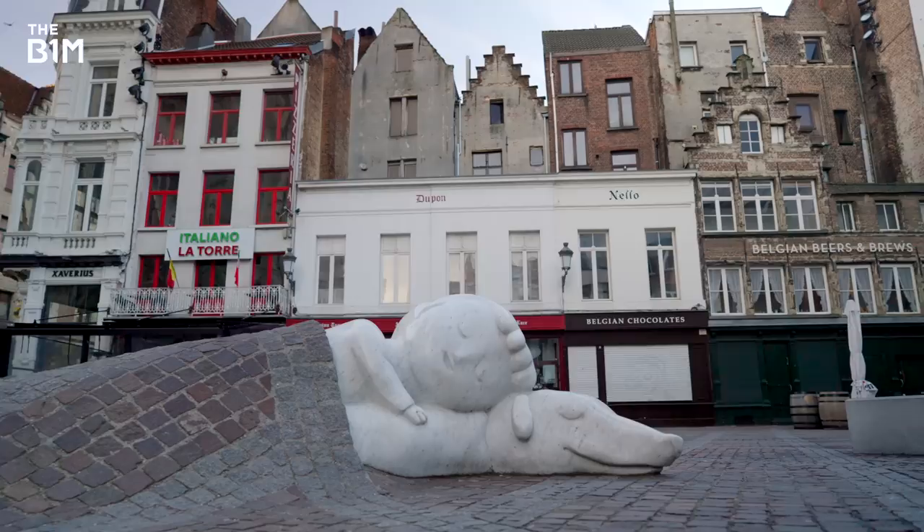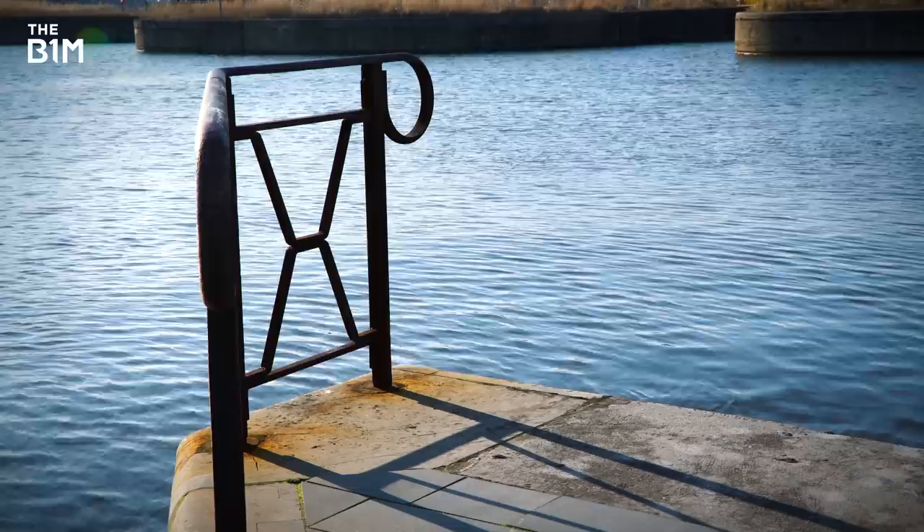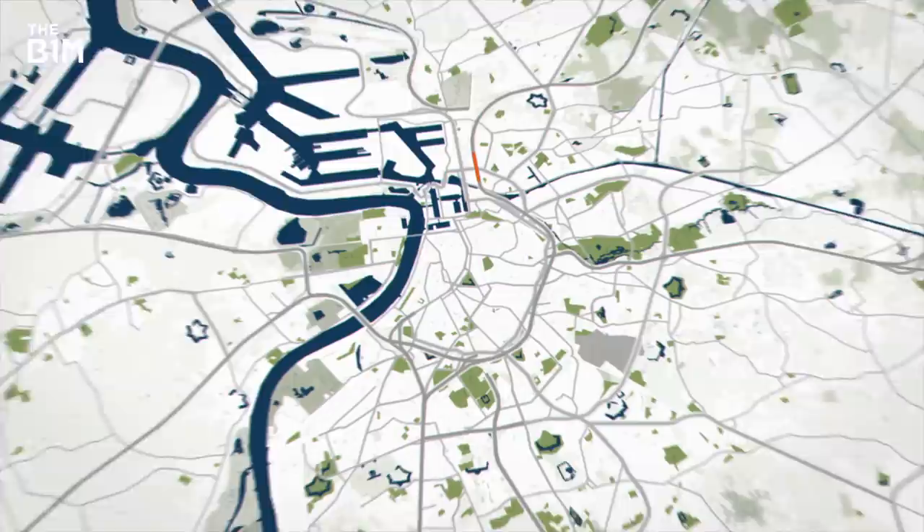There aren't many European cities better placed for international trade than Antwerp. It has the Netherlands to the north, Germany to the east, Brussels to the south and to the west that big old patch of water known as the North Sea. Antwerp has one of the world's major seaports, and huge highways from those other countries and cities all lead here, converging in a single stretch of tarmac in the outskirts known as the Antwerp Ring Road.